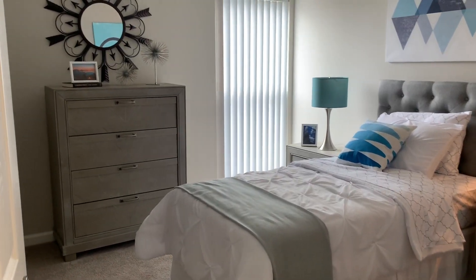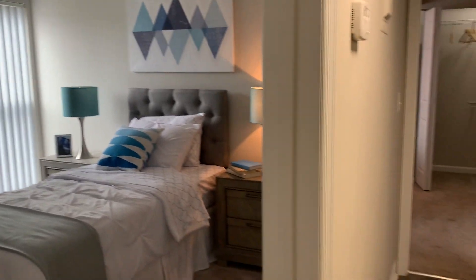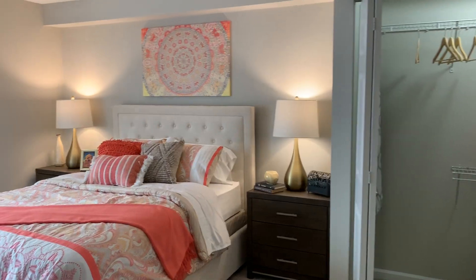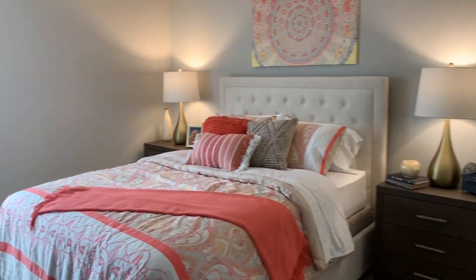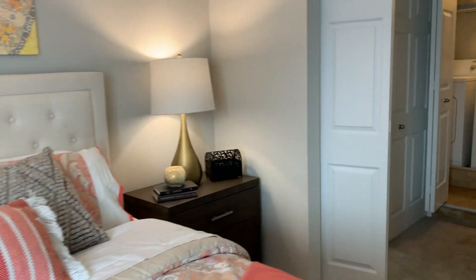Here's the first bedroom. Both bedrooms in this floor plan have carpet while the rest of the apartment has the plank vinyl flooring. This is the larger bedroom which is at the very back of the floor plan. The washer and dryer are located in the back bedroom.